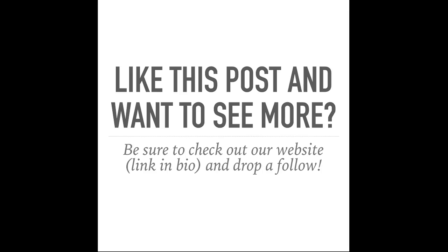If you guys liked this post and want to see more, be sure to check out our website — link in the description and bio — because this was one of our Instagram posts. Remember to drop a follow on Instagram and Twitter. Thanks guys for watching, I hope you guys learned something — bye!